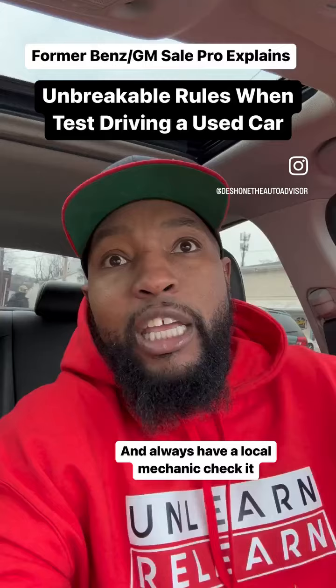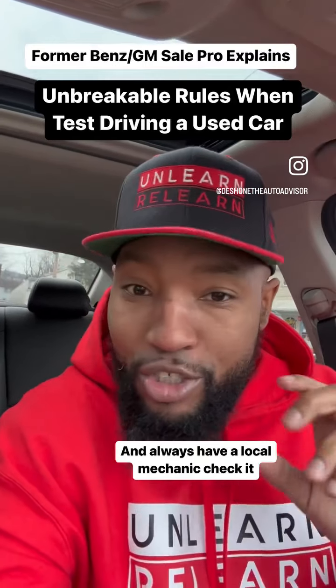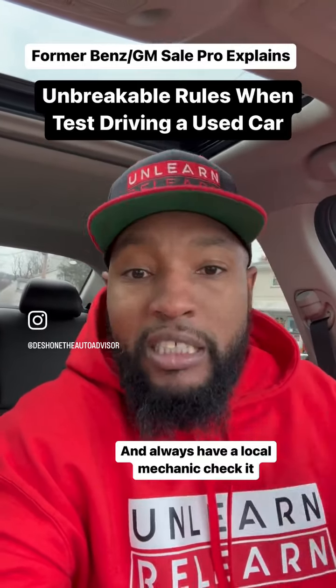Take it on highways. You must take it on highways because some dealers and some people can program their cars to drive well under 50, 60 miles an hour. Get it on the highway and see if the car starts shaking.